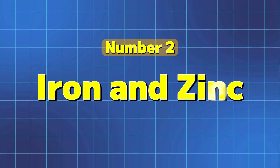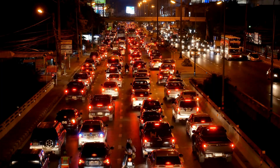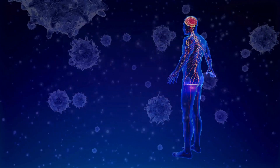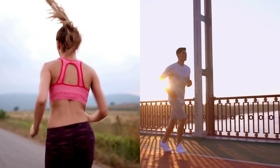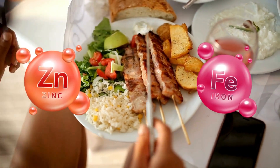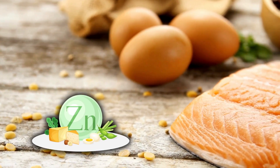Number 2: Iron and Zinc. Iron and zinc compete for the same absorption pathways in your digestive system, which means taking them together can make it harder for your body to get enough of either. Think of it like a traffic jam in your gut, with both minerals fighting for the same spot. Over time this competition can lead to deficiencies, especially if you're taking high doses to support your immune system, boost energy, or address a deficiency. To help your body absorb both minerals more effectively, try taking them at least 2-4 hours apart. Taking them with food can also help minimize competition, and pairing iron with vitamin C can boost its absorption, while zinc is best absorbed with a protein-rich meal.